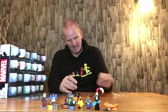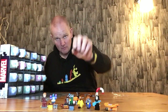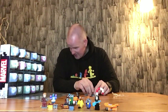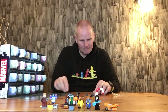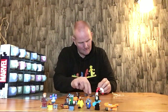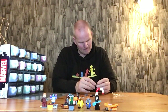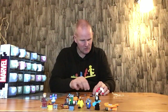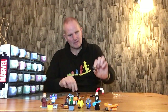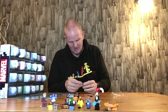The build starts with a black one-by-one-by-four base plate. Then you have two red one-pieces with a stud on the side. Then you have two of these dial pieces which go on each end, and two dark green headlight pieces.